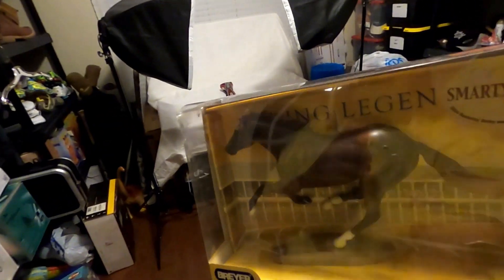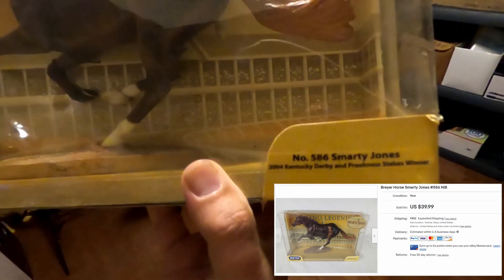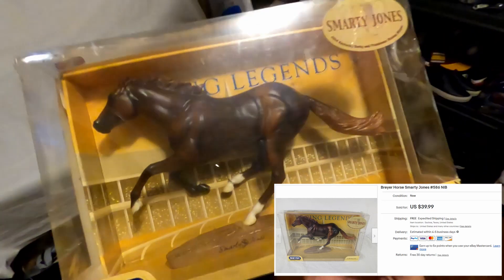Next we sold this Briar — was it a racing legends Smarty Jones, number 586. We picked this up for four dollars and sold it for $40.